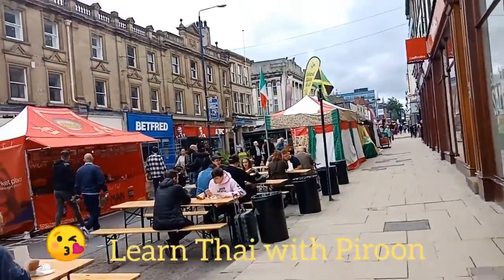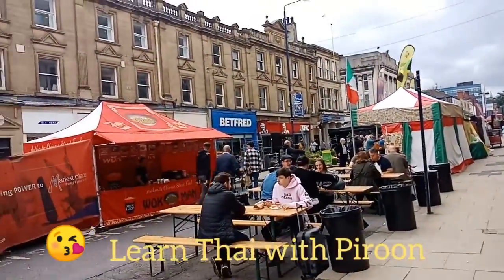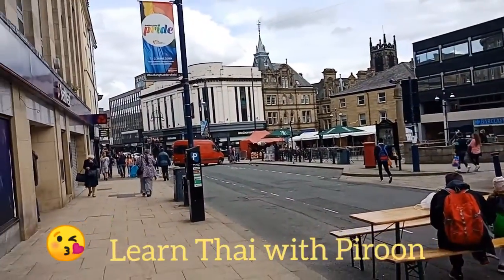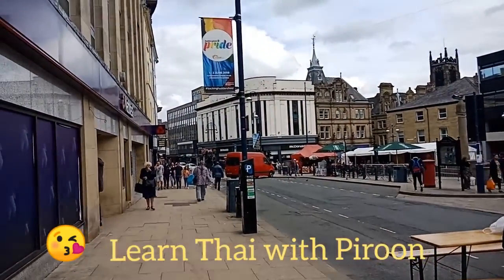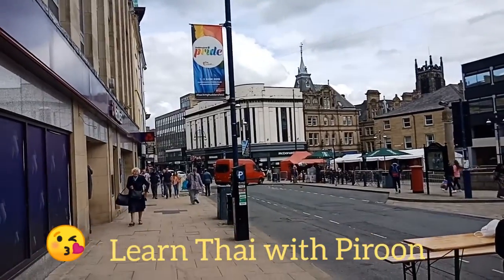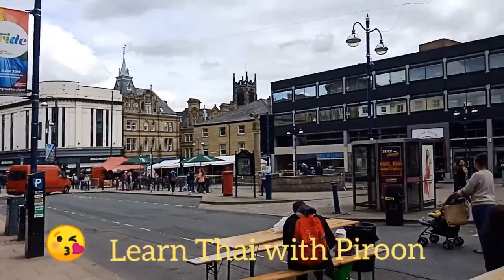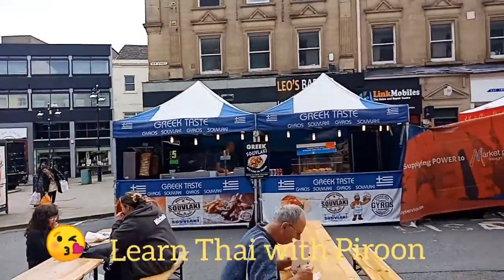Welcome to Learn Thai with Pirun. I am Pirun. Today I'm at a town and I am so excited because I just saw some vegan burger — and McDonald's have a vegan burger too!